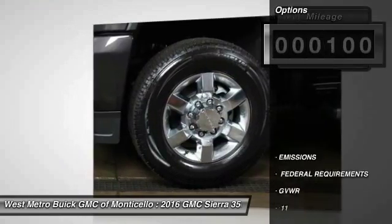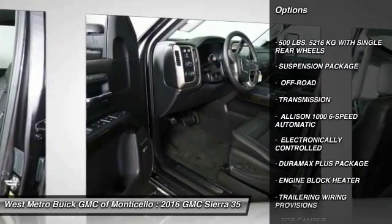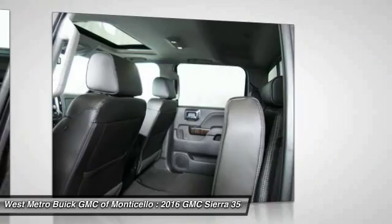Here are some of this vehicle's great options: power passenger seat, anti-lock braking system, running boards, traction control, four-wheel drive, navigation system, and Bluetooth wireless data link for hands-free phone.